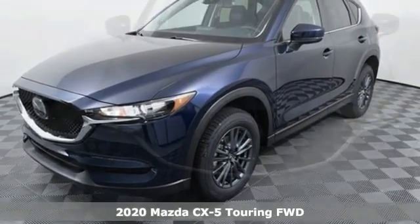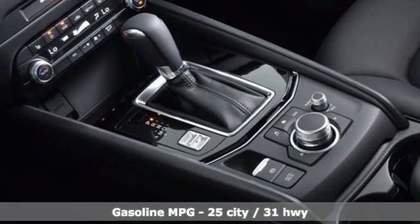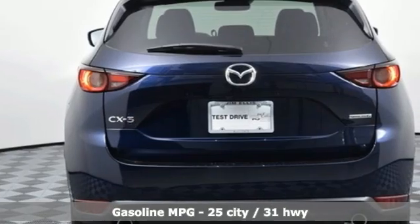It comes with all the amenities you need. Inline four-cylinder engine. Dual zone climate control. Streaming audio. Auto dimming rear view mirror. Manual tilting steering column.